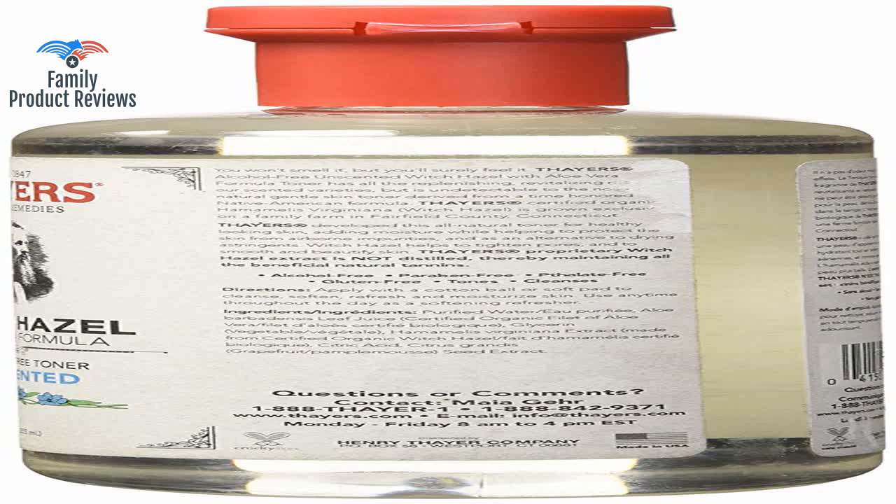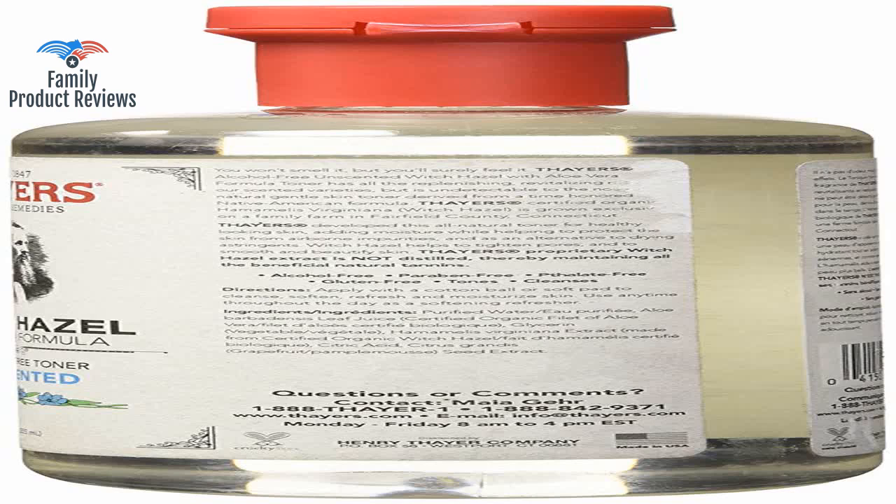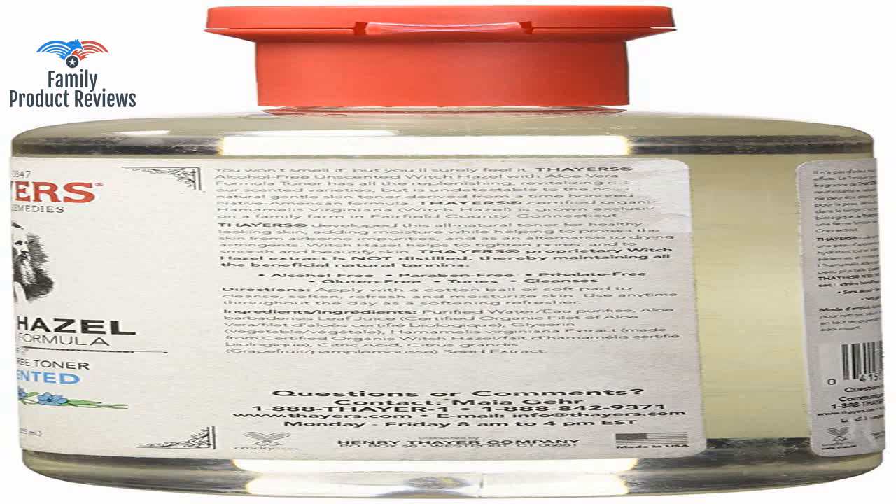This toner is labeled as unscented, but as someone with a very sensitive nose, this product smells faintly of ethanol, sort of like wine to me. It's definitely not a strong smell or anything and it doesn't give me a headache, so not a problem. It has only a very slight fresh clean barbershop kind of smell, and then it's completely gone when it dries.